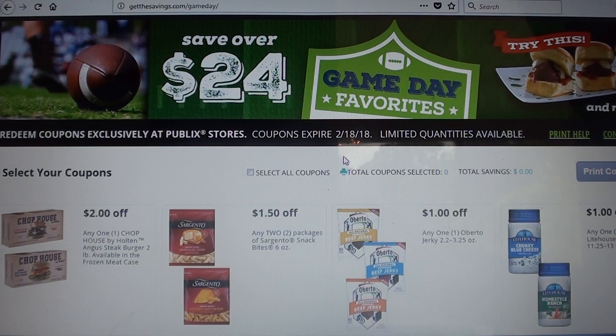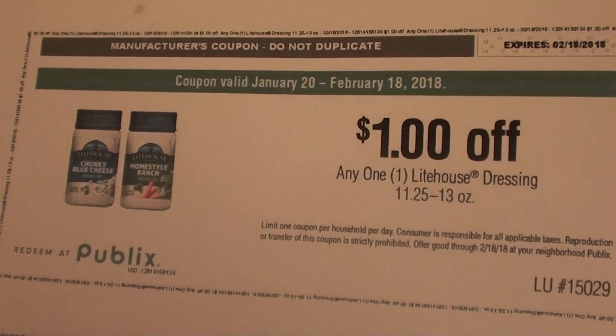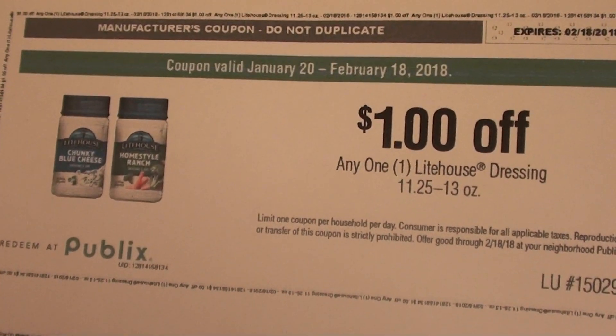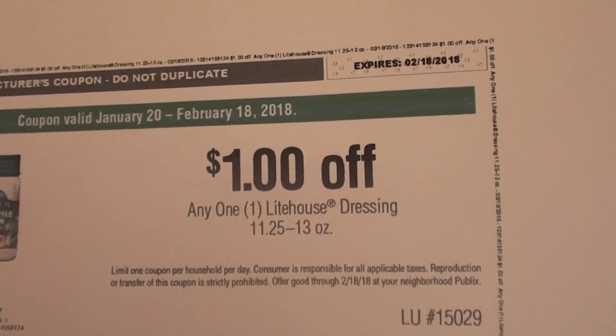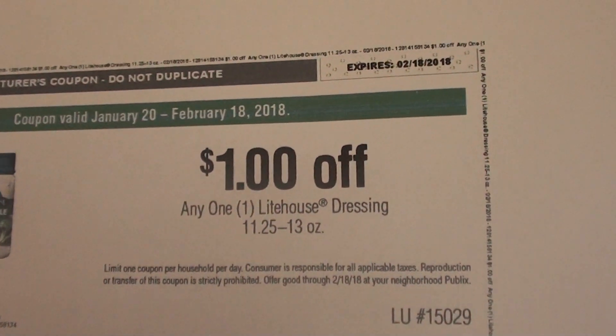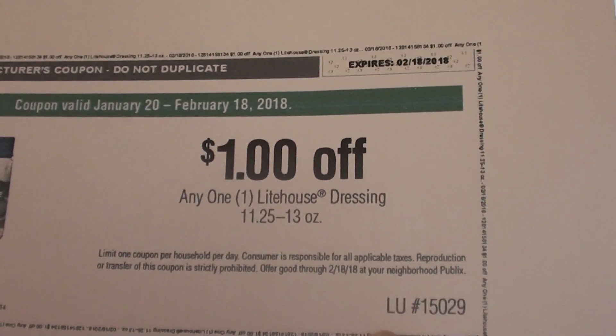One other detail is that some of these coupons print out as a Publix coupon and others print out as a manufactured coupon. Let me show you an example. For instance, this Lighthouse dressing printed out as a Publix coupon. The way to check if it's a Publix coupon is that every Publix coupon has an LU number which consists of five numbers.